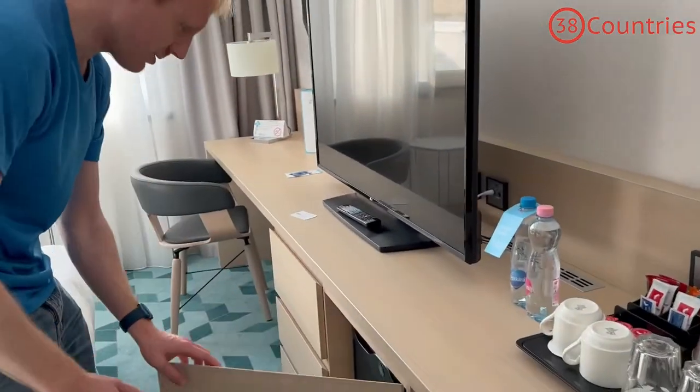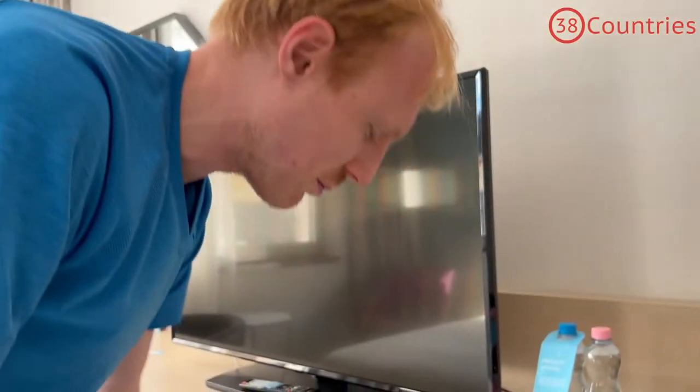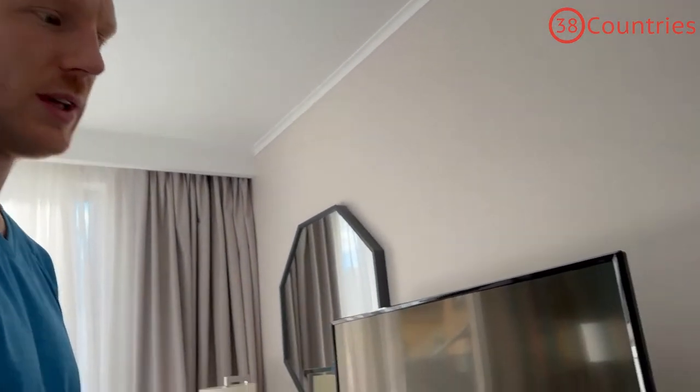There's also a small fridge. Let's check if it's actually on — yeah it is actually on, so you can put your beer in there. In some hotels I've noticed it's not always on or not always cool, so that looks pretty decent.